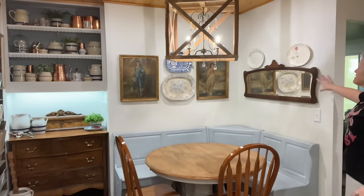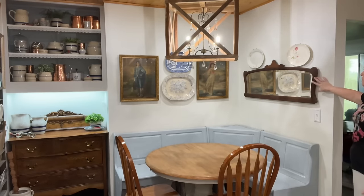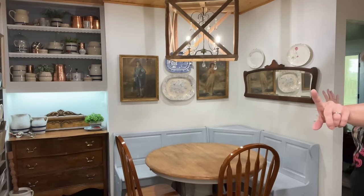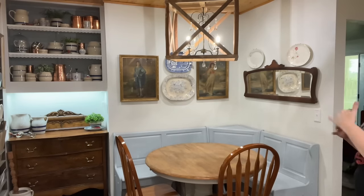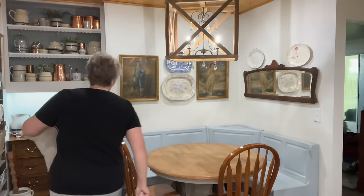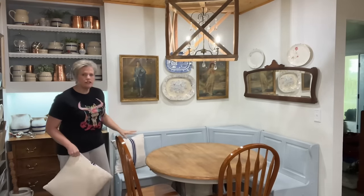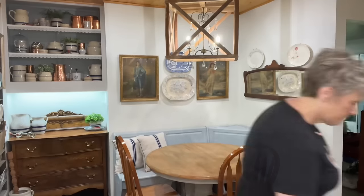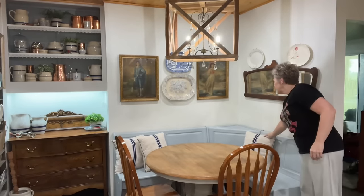I displayed some of my blue and white plates, and then on this side is actually a mantel mirror. I thought it was gorgeous in here. I have moved it all over the house trying to find the right place for it, and I think I found it right here. It pulls the light from across the room and just brightens up this area. I want to add some interest on the breakfast nook table. These are some pillows I had made out of old grain sacks, and I love using those in here. They also match my Roseville pottery, which is another reason I love to use them.